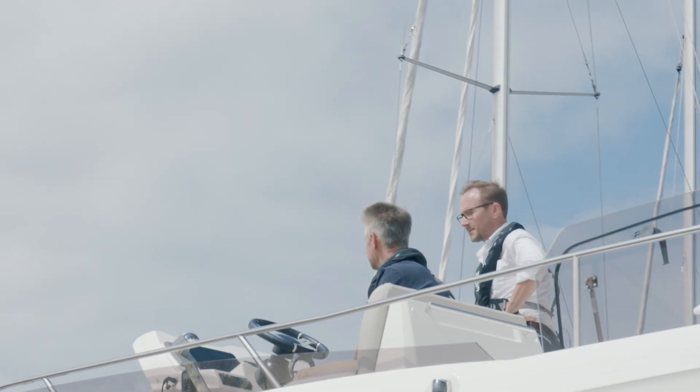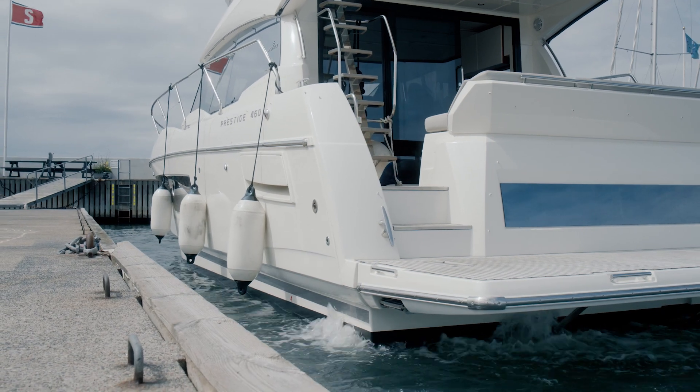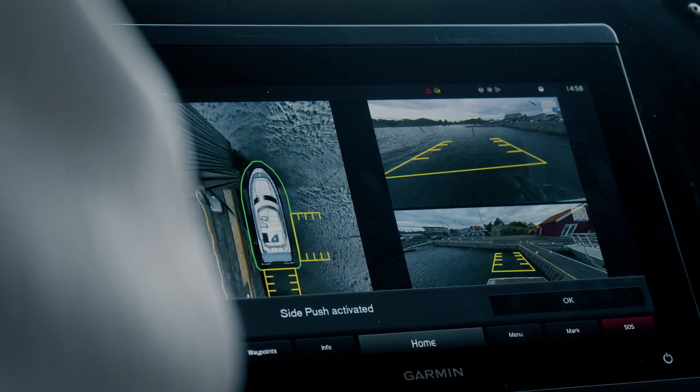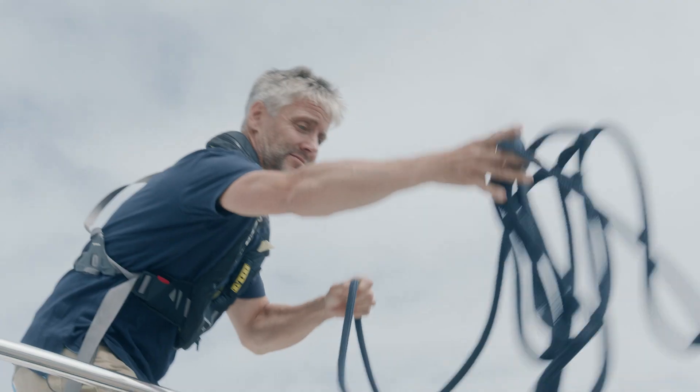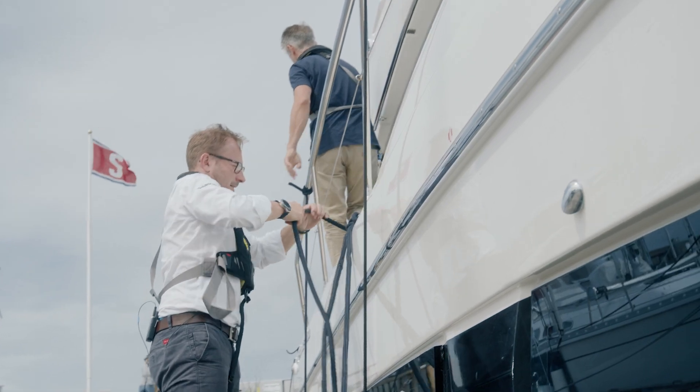The docking situation is probably the situation in boating that most boaters fear most. Instead of that, docking will now be a situation that you look forward to. Garmin Surround View works with all Garmin systems on all boats, but it's also a great fit into the Volvo Penta Glass Cockpit system. This is really taking easy boating to the next level.